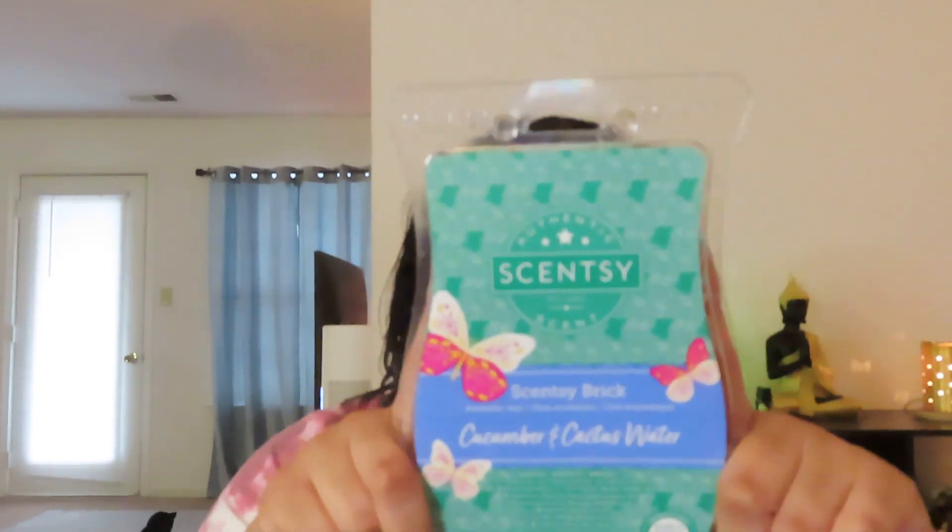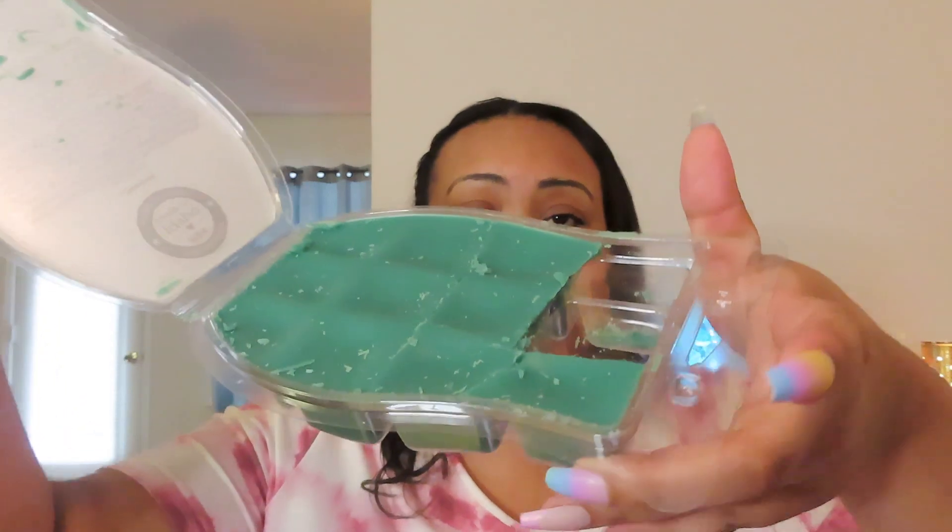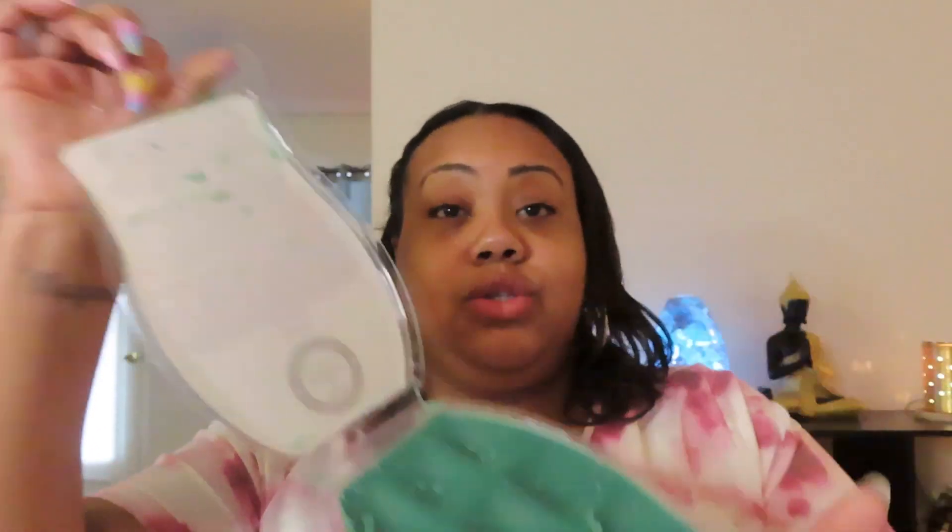This one is from last year — Cucumber and Cactus Water. Crisp cucumber wades into refreshing cactus water and sea salt. This came out last year in the summer collection as one of three bars. I split two big cubes into four for the open concept and oh my god — super super clean, super fresh, super green. It's all that in one. I really really like this one and it was strong. Out of the five this is my number two. If you're into clean green scents, this is the one for you.